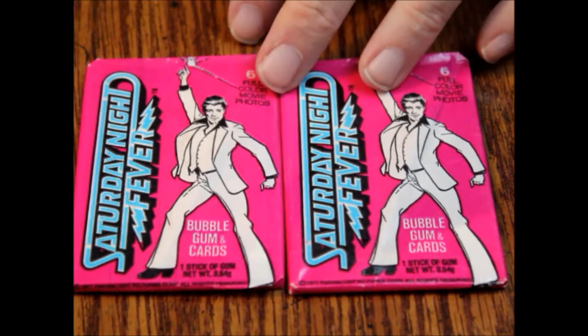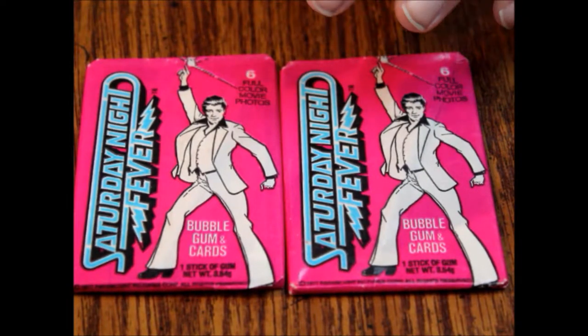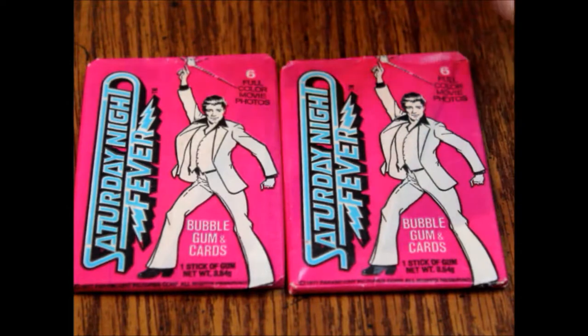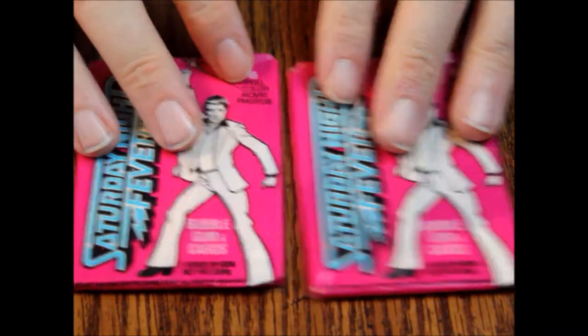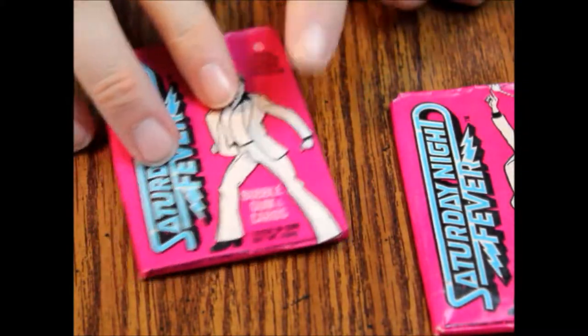But there were people that did it. Jaws was PG I think at the time it came out, but they still had trading cards for that. So I'll stop rambling — let's open these up and see what we've got. Please do not chew the gum; it is no longer good.